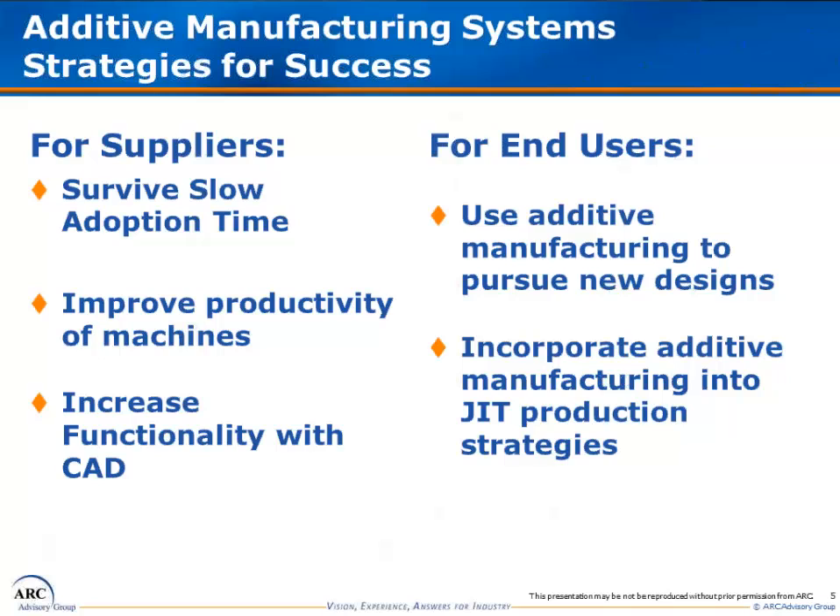Finally, the study includes strategies for success within the market. These strategies build on market dynamics and discuss the different opportunities to maintain and accelerate growth. We have tailored a set of strategies both for suppliers and for end users.